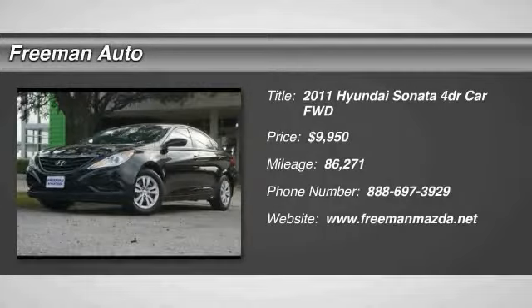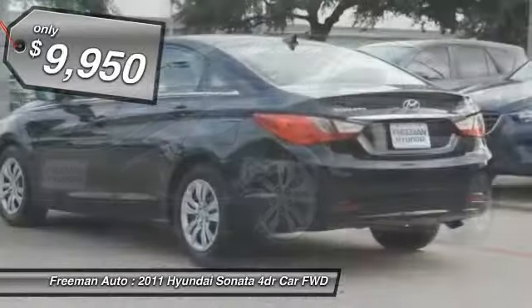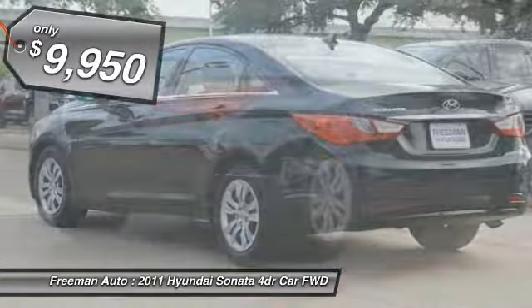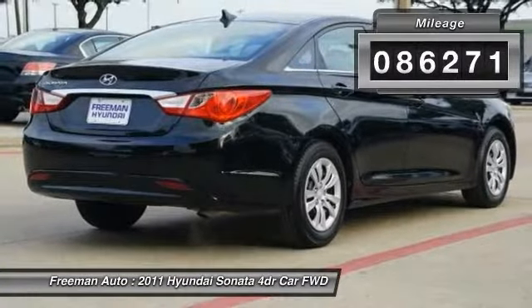Freeman Mazda has a wide selection of exceptional pre-owned vehicles to choose from, including this 2011 Hyundai Sonata. The greater your fuel efficiency, the less your carbon footprint. And with exceptional MPGs, this Hyundai Sonata treads ever so lightly on Mother Earth.